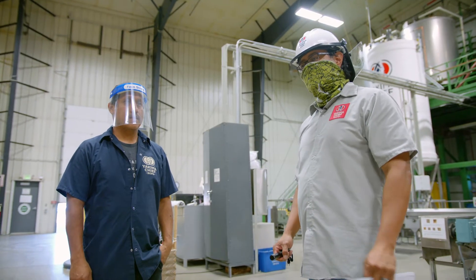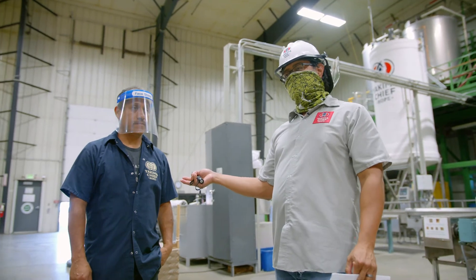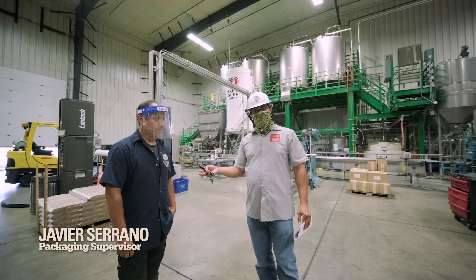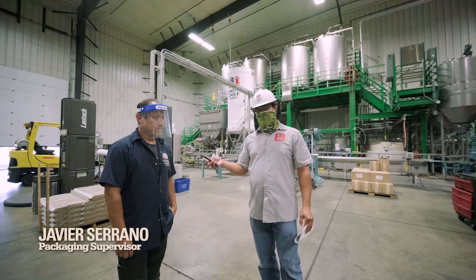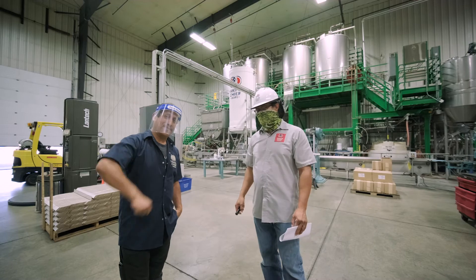We're now here in packaging. Before we continue with the process, I want to quickly introduce Javier Serrano. Javier is our packaging supervisor and he has been with us for the last 20 years. Javi, say hi to the camera. Thanks, Javi.